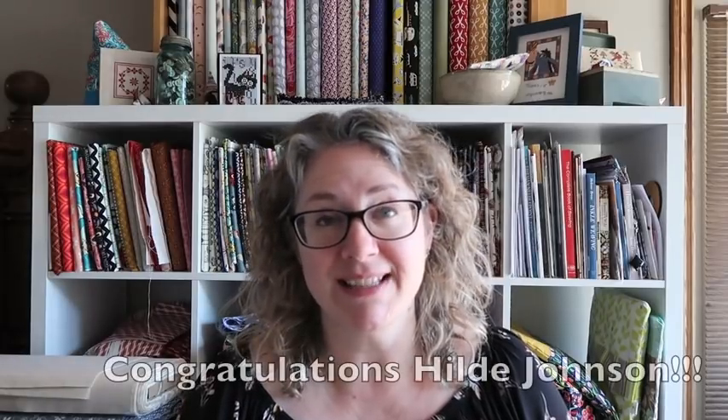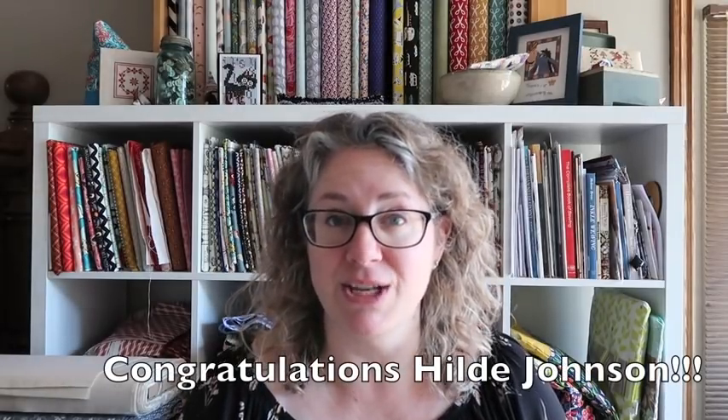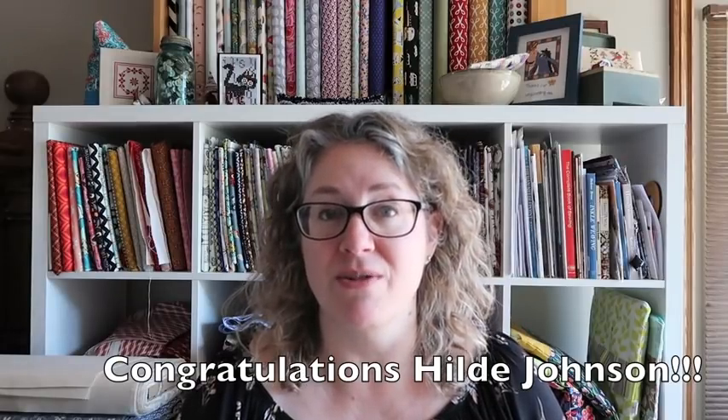I went in and did the YouTube random comment picker — it's a website where you insert the URL of the YouTube video and you can put in text you're specifically looking for. The word I asked for was 'wedding.' I had 27 unique comments and the random comment chooser chose Hildy Johnson, who says she has a wedding planned for herself in June but is currently unsure whether or not that will be going ahead. So Hildy, my fingers are crossed for you. Best wishes — this will be sent out to you if you can get me your address.